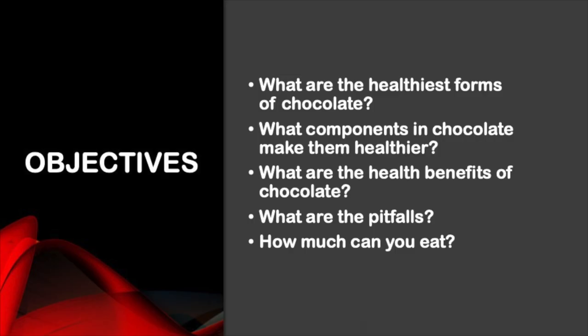We are asking these questions: What are the healthiest forms of chocolate? What are the components in the chocolate that make them healthy? What are the health benefits of chocolate? What are the pitfalls and how much can you eat?